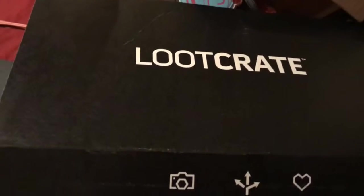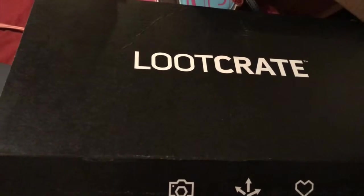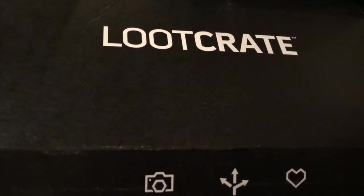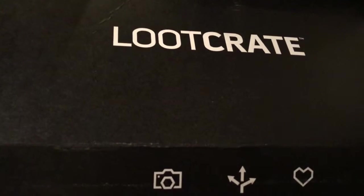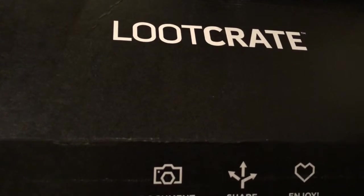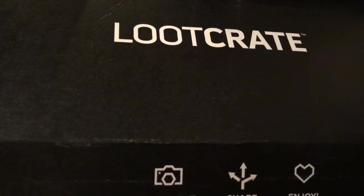Let's go ahead and unbox this. Update on the Loot Crate situation: their prices went up, so it's probably around $30 to $35 — that's with shipping and tax and everything. I know some states don't have the whole tax thing, but most of us actually do, so just keep that in mind.